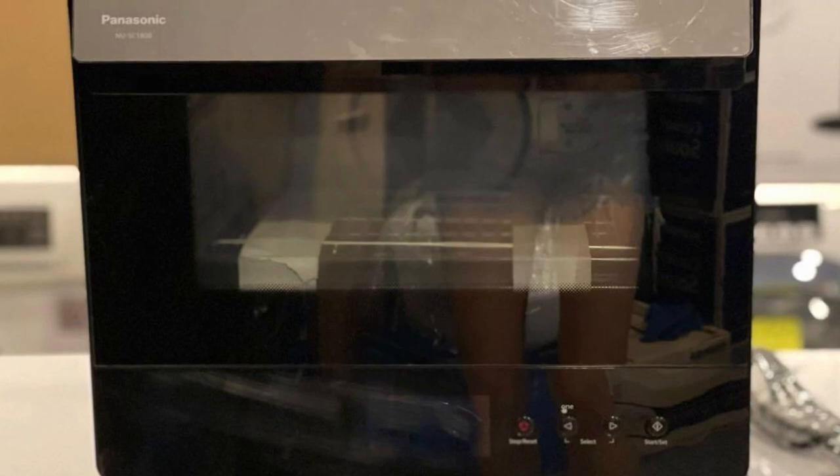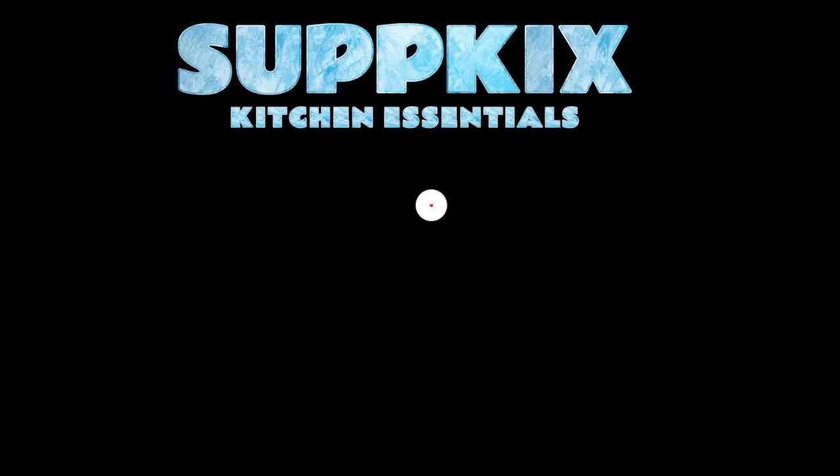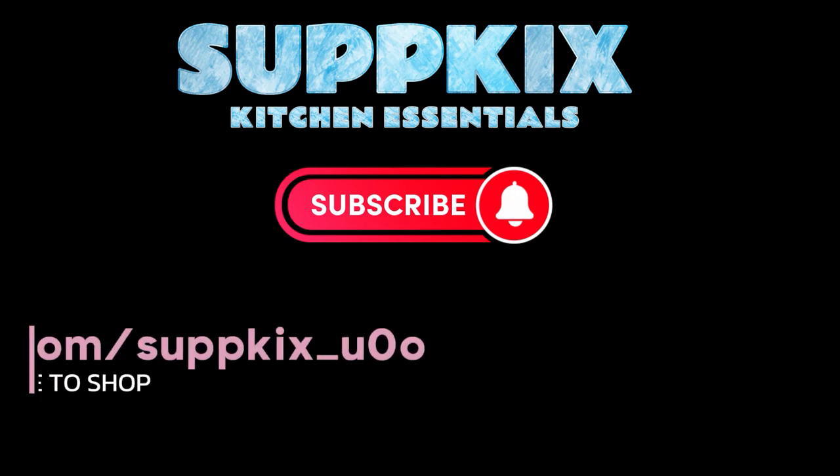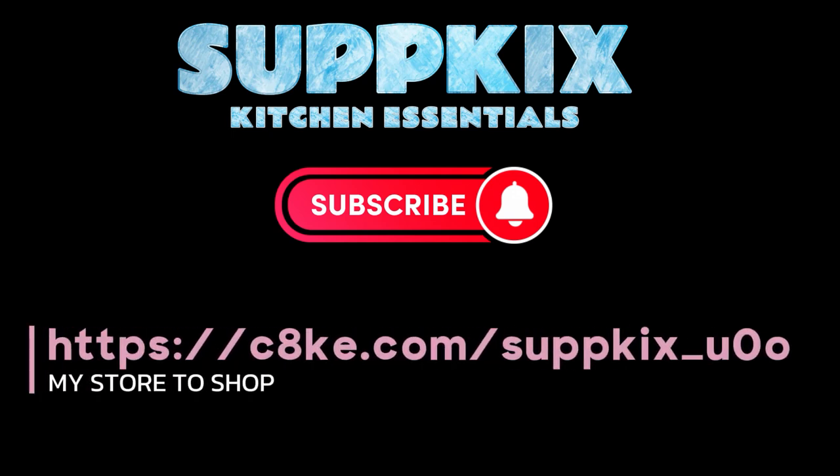Thank you very much, guys, for following us. We will see you next time. Do not forget to support, like, and subscribe to our channel so that you receive everything new in the field of kitchen tools and supplies. The source for shopping and purchasing through our unique store is in the description.